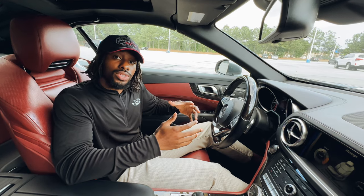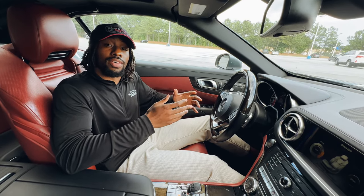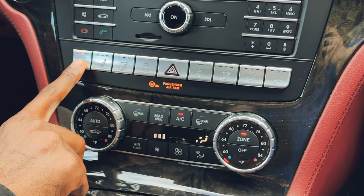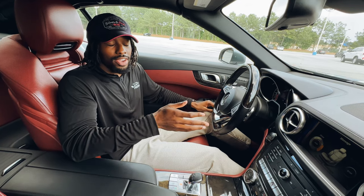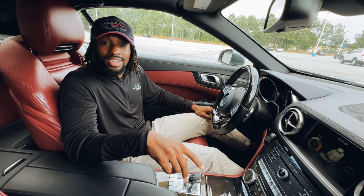This one also has heated and cooled seats. Your heated seats are going to have three different levels — high, medium, and low — as well as your cooled seats, which also have high, medium, and low. And it comes with my favorite: the massage seats. Let's turn those on really fast and see how they feel.